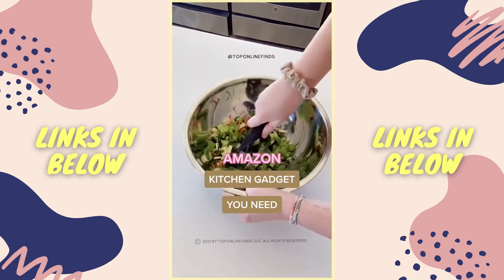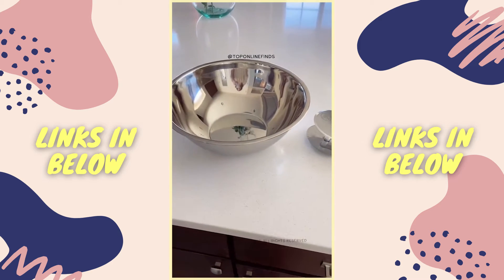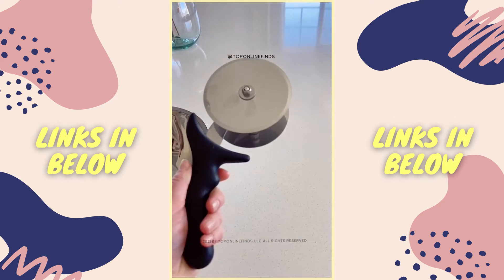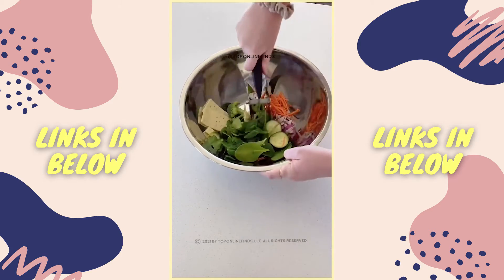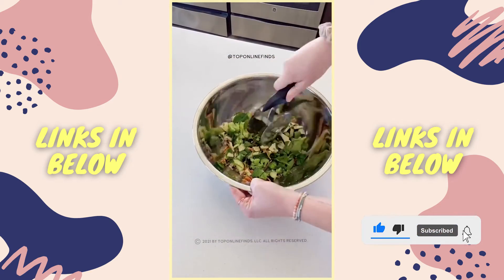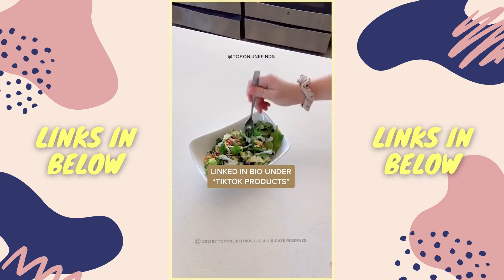Amazon kitchen gadget you need. If you're someone who loves chopped salad like I do, then you're going to want this salad chopper. It comes with a bowl and also a cutter that's kind of like a dual pizza cutter. You put all of your ingredients straight into the bowl, then take the cutter, rotate it back and forth, and it chops everything up perfectly. It basically cuts your salad-making time in half so you have a perfectly chopped salad every single time.